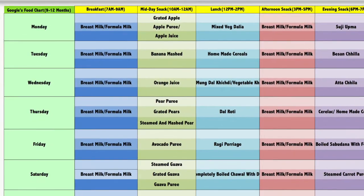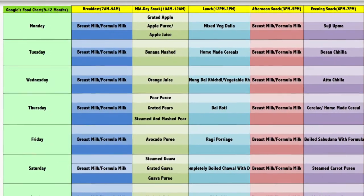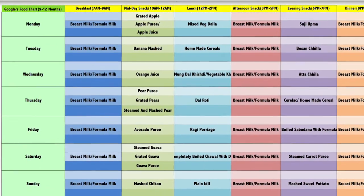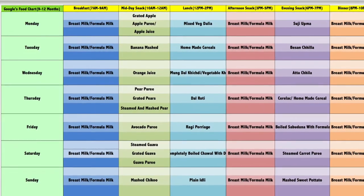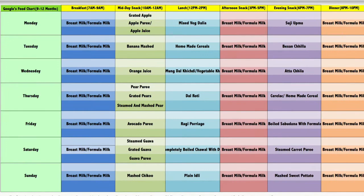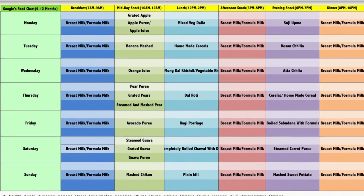Hopefully this food chart is very helpful for you today. If you like the video, please hit the like button, and if you are new to our channel, please subscribe so that the latest episodes reach you first. Thank you so much for watching — here is Lucky, signing off.